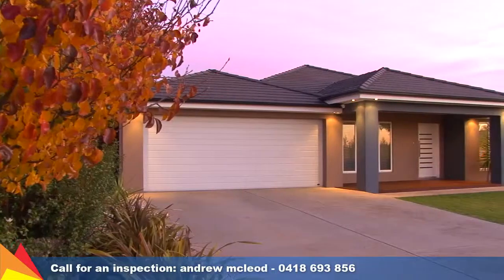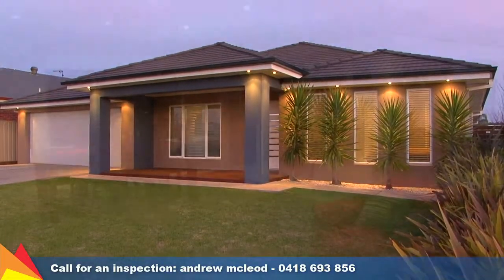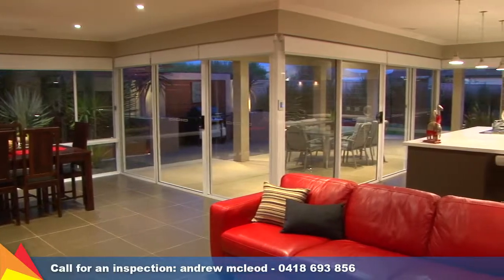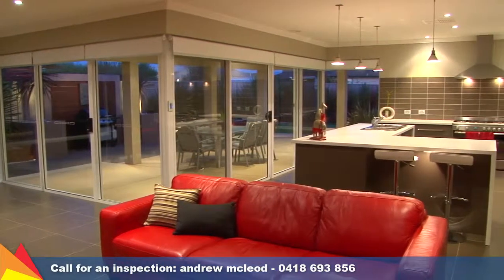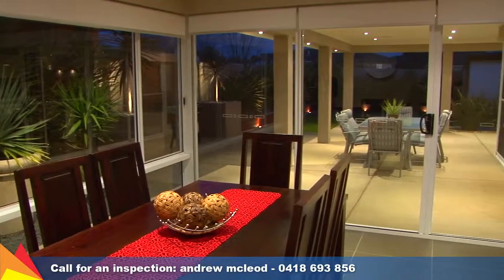Embracing a designer feel with quality finishes throughout, this elegant residence has a definite wow factor. Thoughtfully designed, the home is focused around sleek lines and open plan living arrangements with a lounge or cinema room, plus open plan living and meals area.